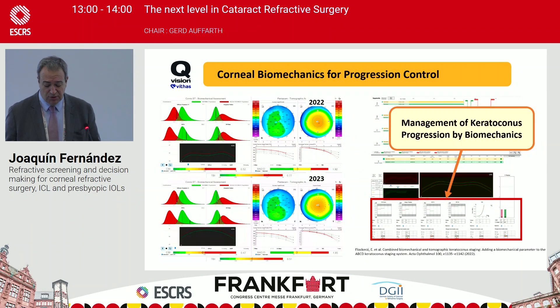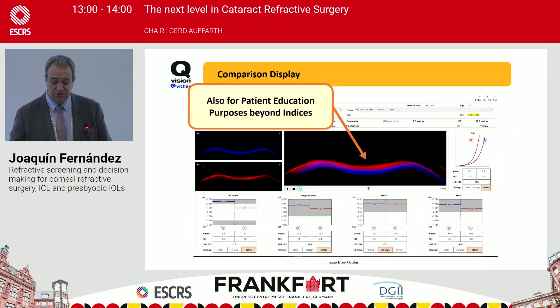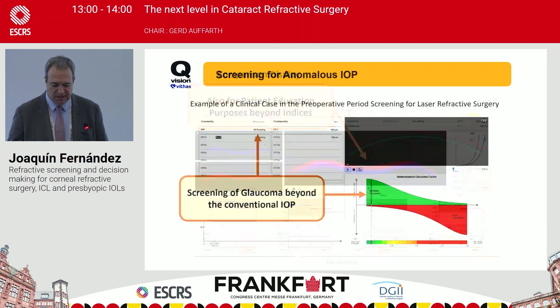The new A, B, C, D, E classification allows better understanding of the progression of the biomechanical situation of keratoconus. We can also measure stiffness — first with SPA1 giving stiffness at one point, and now with the SSI (Stiffness parameter at first Applanation along the full stress range of the air puff) — which is the prognostic parameter after cross-linking treatment. You can show these parameters to patients to explain the clinical repercussion of each index in the context of shared decision-making.